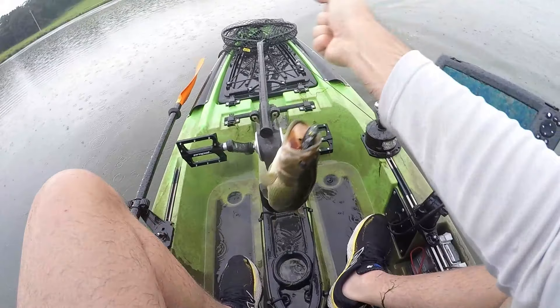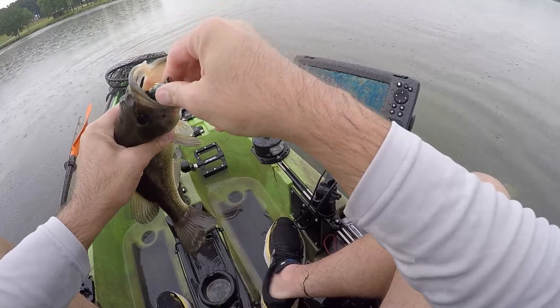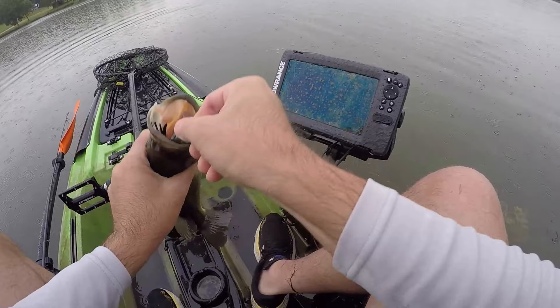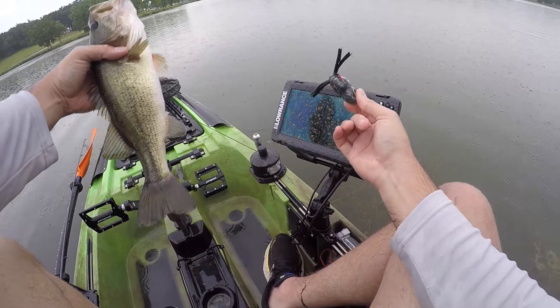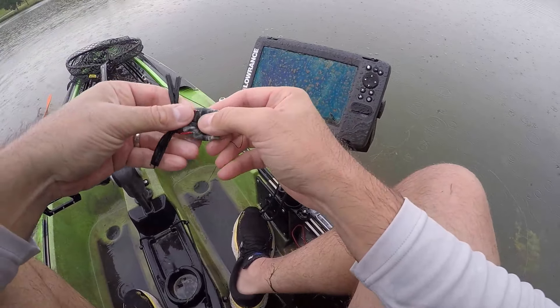How about that for working on the spot — another little pound and a half fish. Crushing them on the frog. That is as fun as it gets, I'm telling you. That dude was pinned — there we go, another one. Love it, dude. God, this is fun.